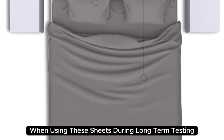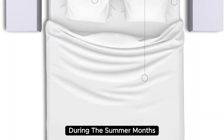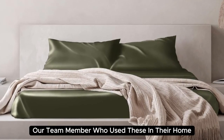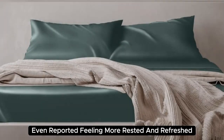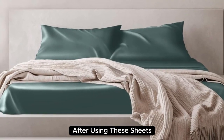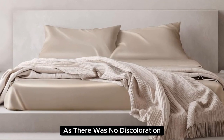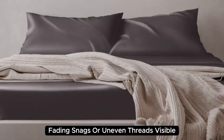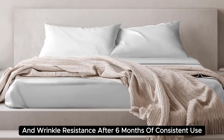During long-term testing, we found these sheets to be a bit too warm during the summer months, but we appreciated the cozy feel as the weather got colder. What's more, our team member who used these in their home even reported feeling more rested and refreshed after using these sheets. These sheets held up very well post-wash as there was no discoloration, fading, snags, or uneven threads visible. Plus, we appreciate their low-maintenance care instructions and wrinkle resistance.